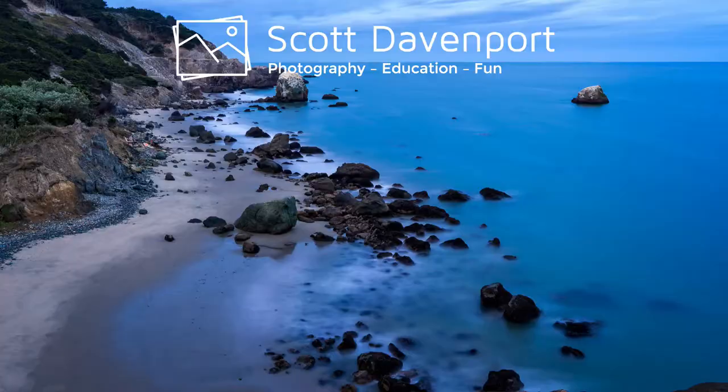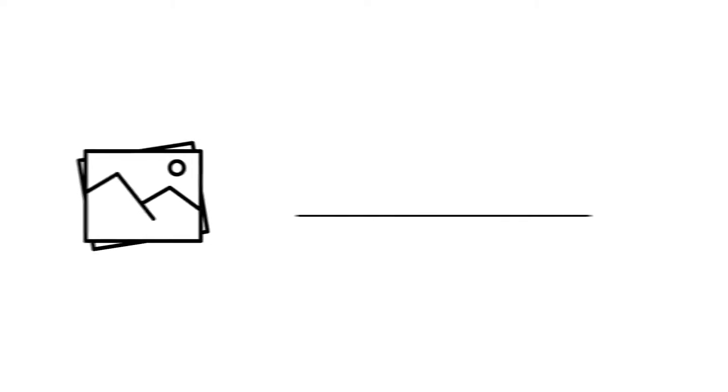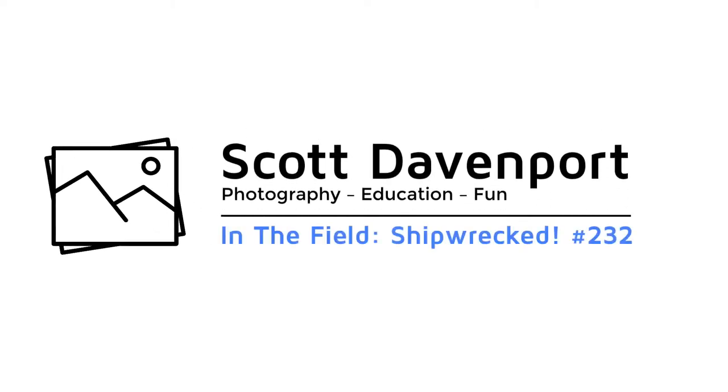This week in the field, I go and visit a shipwreck off the coast of Coronado. Hey everyone, I'm Scott Davenport. Welcome to In the Field.